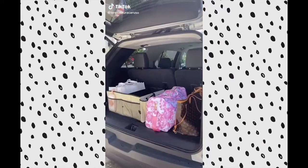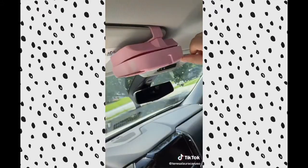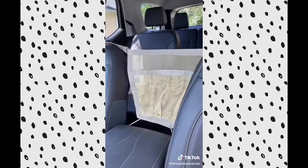Car must-haves from Amazon Part 2. First up is this sunglass holder that attaches directly to your visor — just press lightly to release your sunglasses. It also has slots on the side for credit cards for easy access when you're going through a drive-thru or on a road trip. Next up is this purse holder you can clip between the seats so you can easily reach into your bag and it prevents it from falling into the back seat.